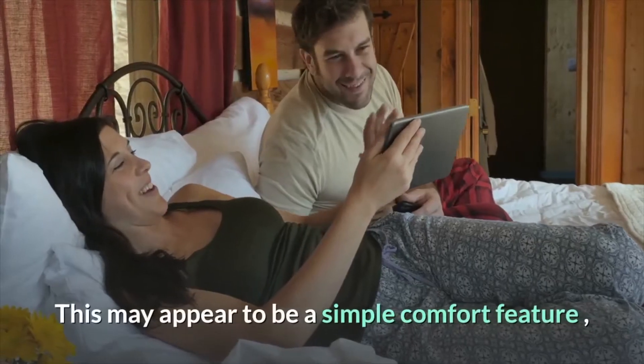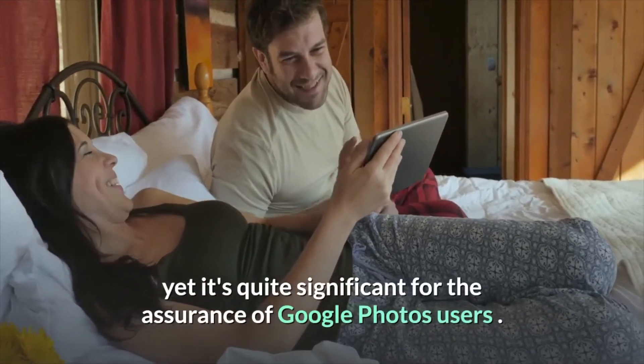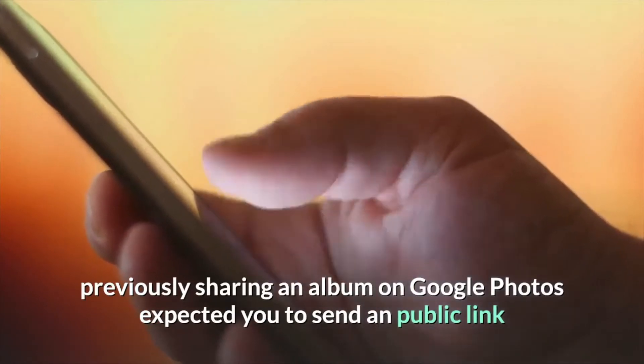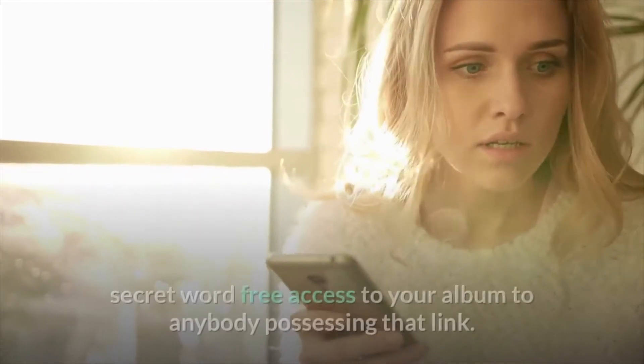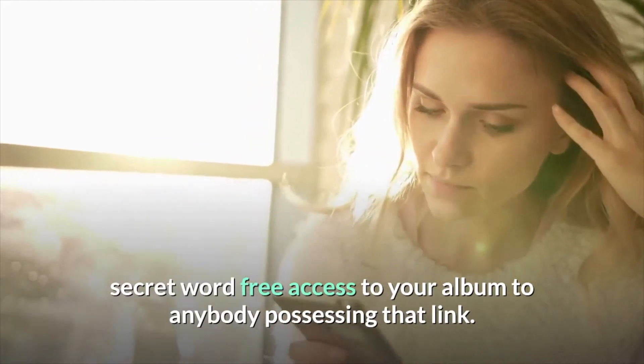This may appear to be a simple comfort feature, yet it's quite significant for the privacy of Google Photos users. Previously, sharing an album on Google Photos required you to send a public link that would open the album when clicked. This technique gives full, password-free access to your album to anybody possessing that link.